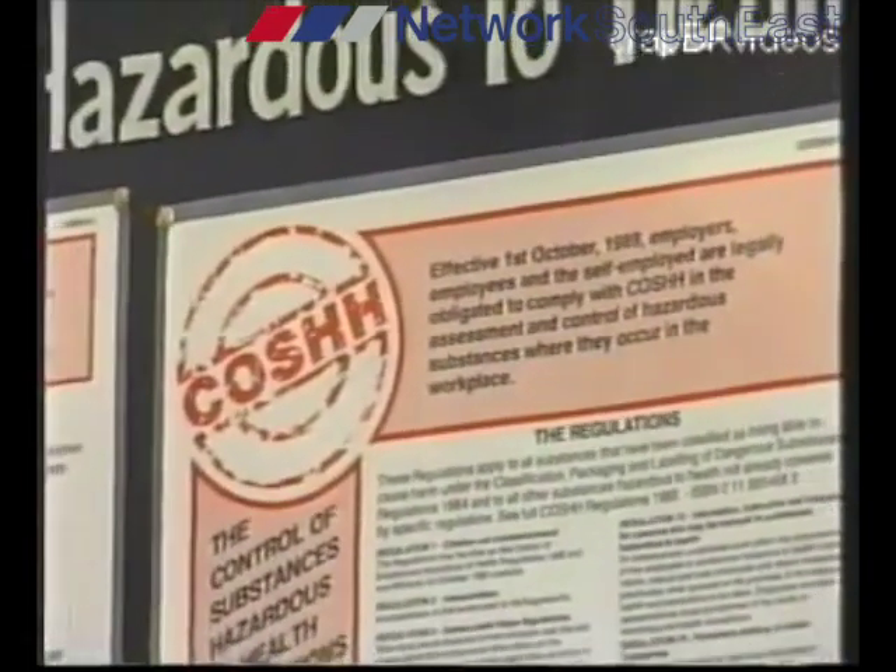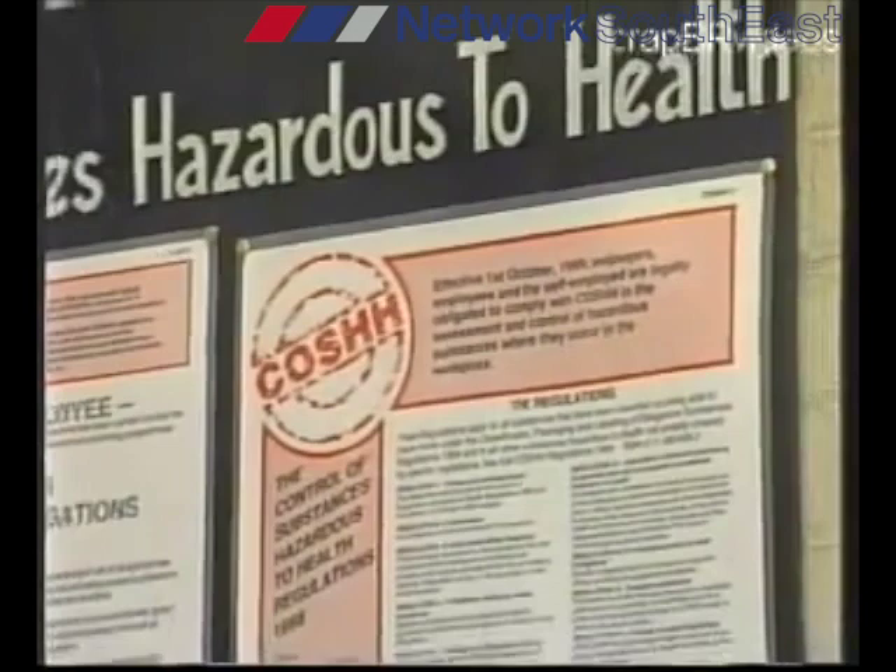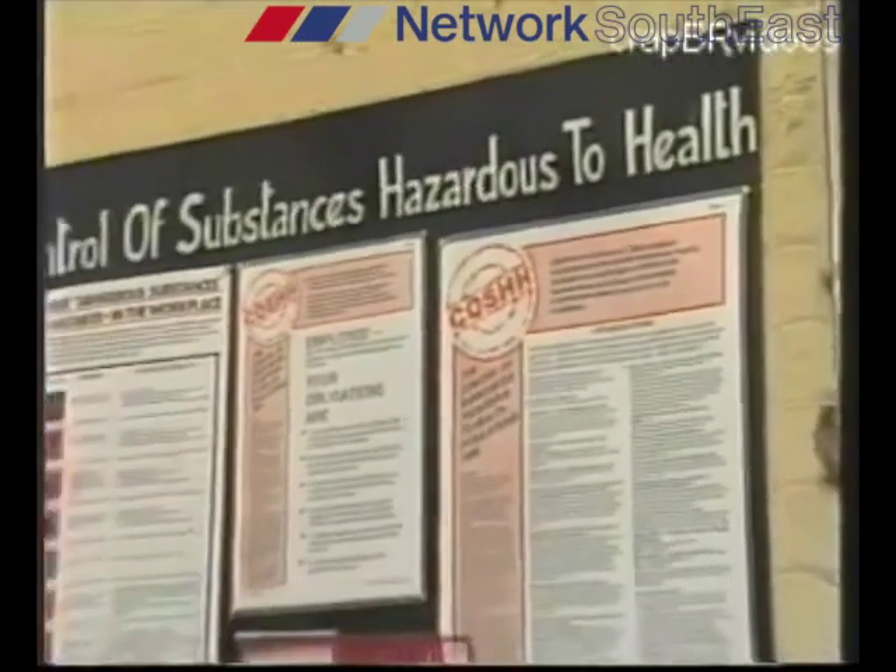Safety instructions for all the cleaning agents are posted in the stores, and they include details of required protective clothing. In the main depot area is the so-called COSH board — make sure you read it and look out for your own safety and wellbeing.